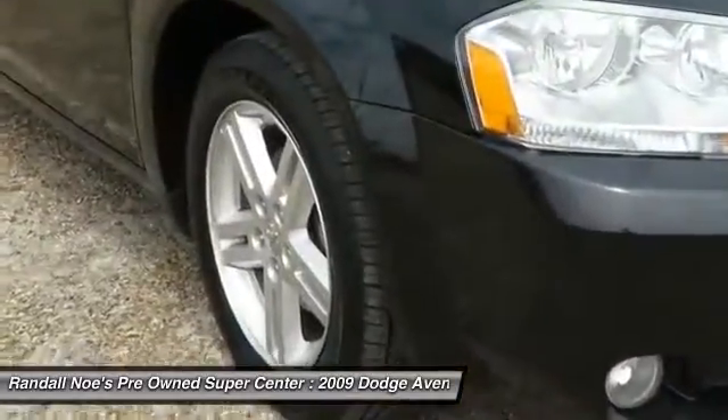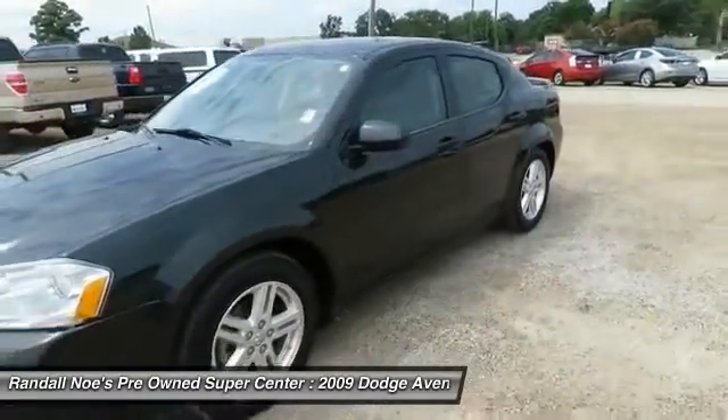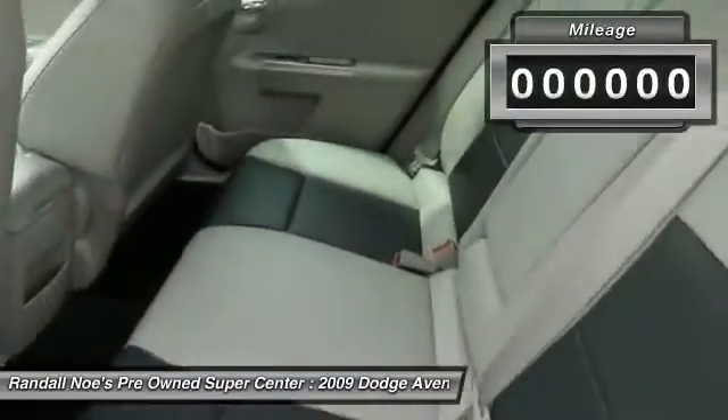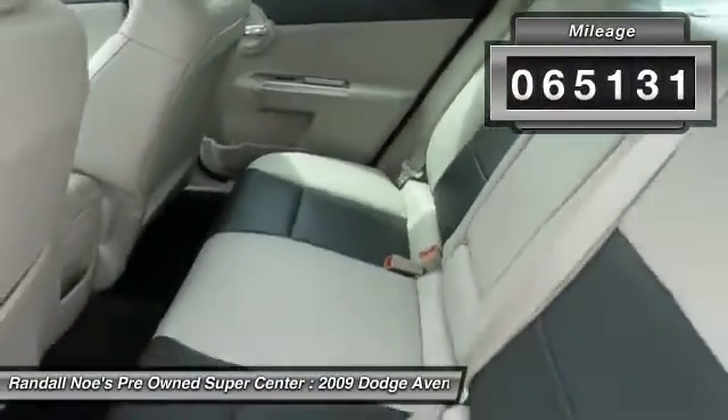Surprisingly roomy, with the Avenger you can have the sporty looking car you want and still get the storage space you need. This vehicle has less than 70,000 miles. Here are some of this vehicle's great options.